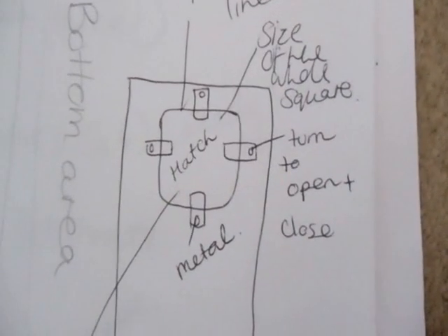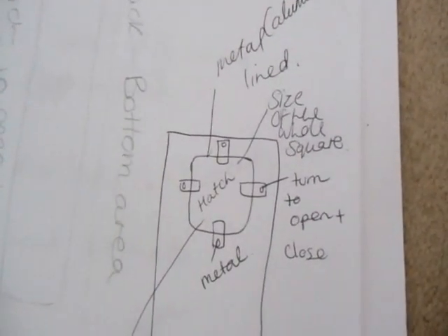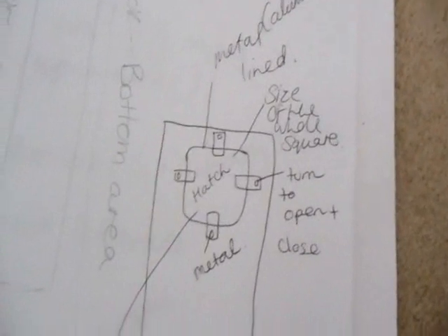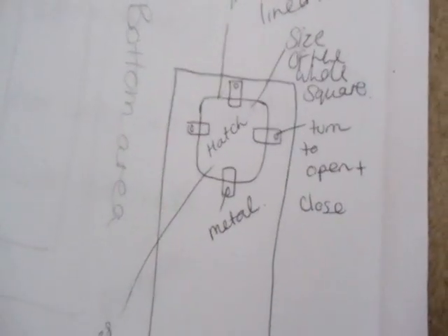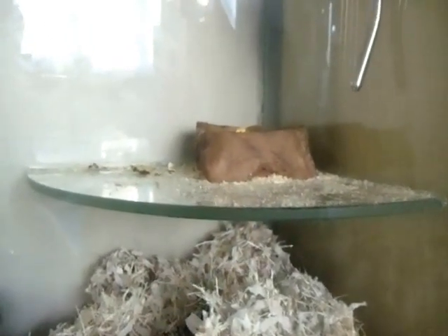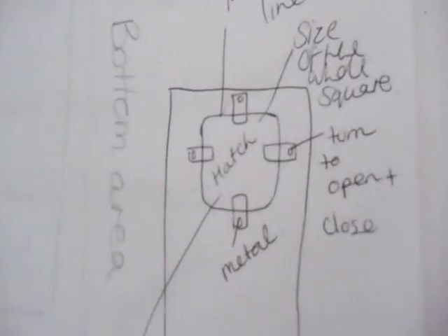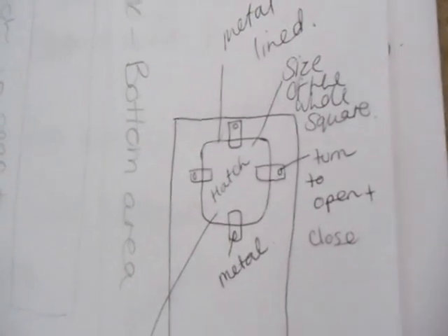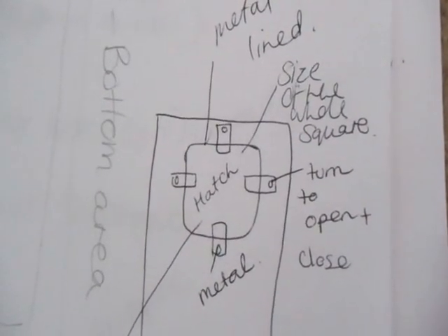The only things you can really use for gerbils that are chew-proof are metal, glass, and rock. Everything else they'll try to chew through. You can use resin, which is what this food dish is made of — they've not been able to chew that at all because it is so hard and really solid. They do make fake rocks for aquariums out of resin, so that could be worth buying if you want to put something decorative in the tank and you can't use plastic. So metal, glass, and rock are the only things they cannot chew, but they will still try.